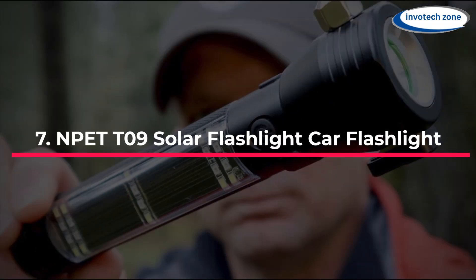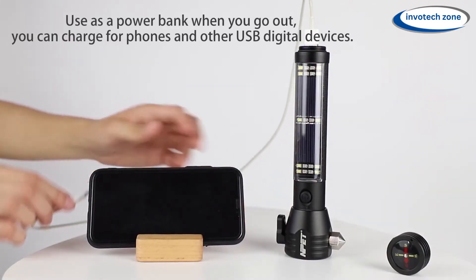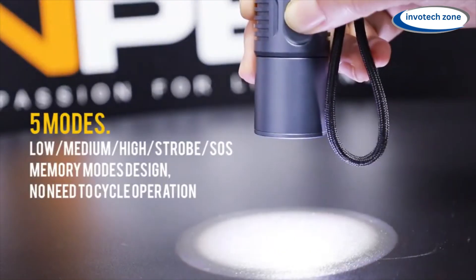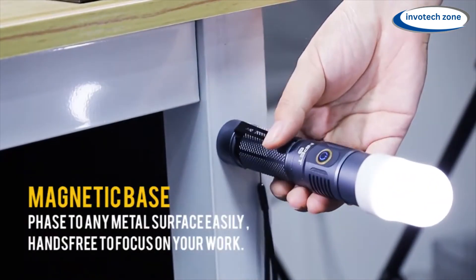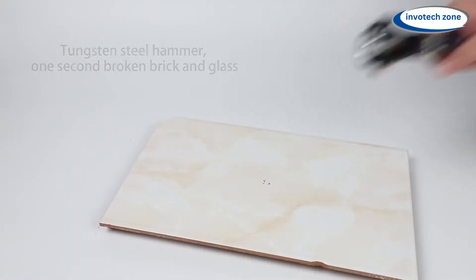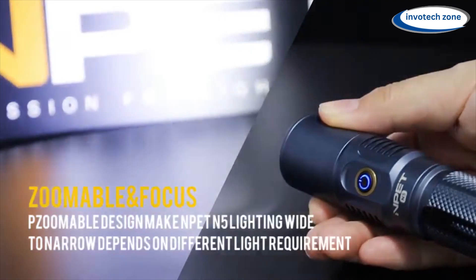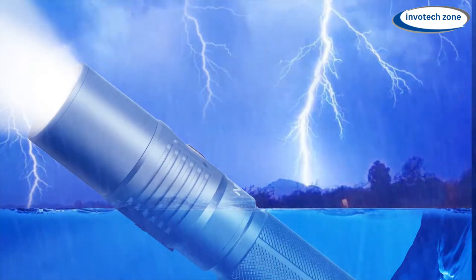Number 7: NPET T09 Solar Flashlight. This flashlight offers various modes — set to medium or high, the headlamp has a 4–6 hour battery life. A red side light flashes for roughly 6–7 hours, and a white side light lasts 4–7 hours on high or medium. Press and hold a button for 3 seconds to switch settings. The beam is powerful and can shine up to 700 feet. In an emergency, it features a seatbelt cutter and a window breaker to help you escape a stuck vehicle. The magnet on the side lets it attach to any metal surface, including cars, ideal for hands-free tasks whether you're camping, working on a project, or handling an emergency.